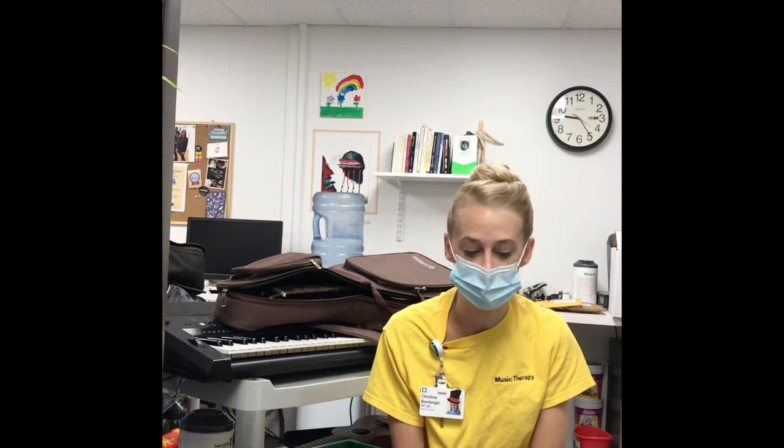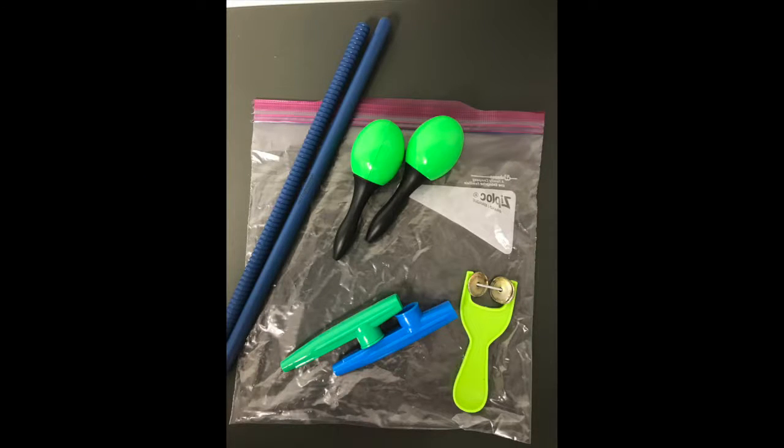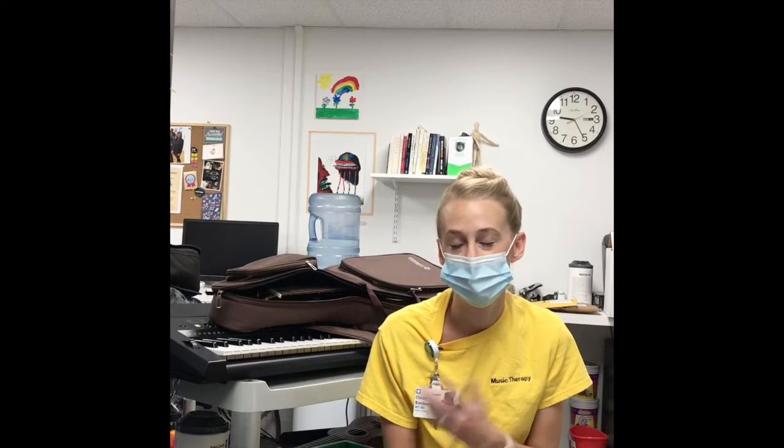As Cleveland Clinic Children's began offering more options for virtual appointments, the art and music therapists jumped on that bandwagon as well. But these virtual sessions certainly looked really different. Our patients, who remained resilient as ever, were actually pretty excited to try it out. Staff were able to drop off materials, and patients could keep those materials once the session was done.